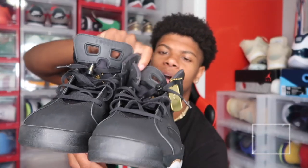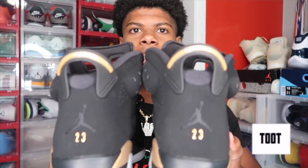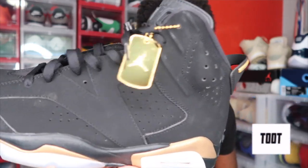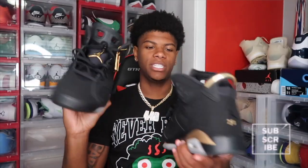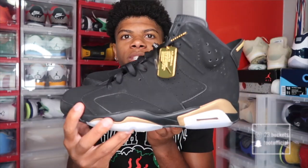Next we got the Jordan 6 DMPs. These came out in 2020, so last year. These are hard — a lot of people do not have these. I'm surprised, I don't know if it's because they were limited or people just slept on them, but I really don't see too many people wearing these. They're super clean — really simple but really clean at the same time. I love wearing gold, so that gold tongue with the little Jumpman on it is really nice. I love the Joint 6 style. I like wearing these with jeans, putting your pants over the tongue.